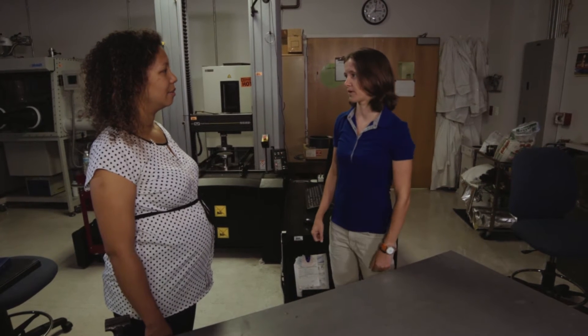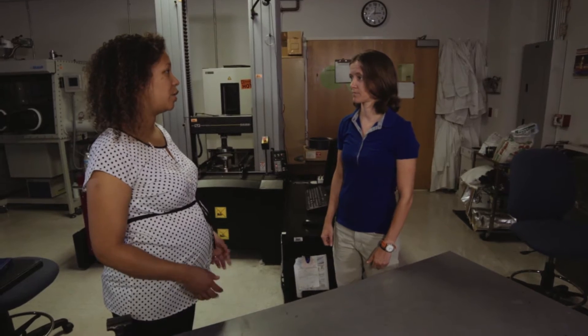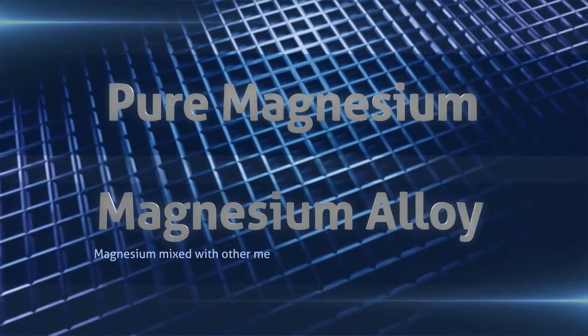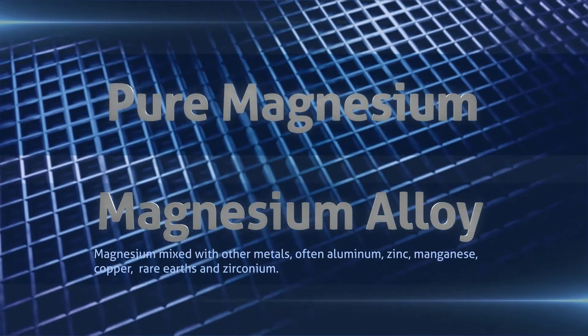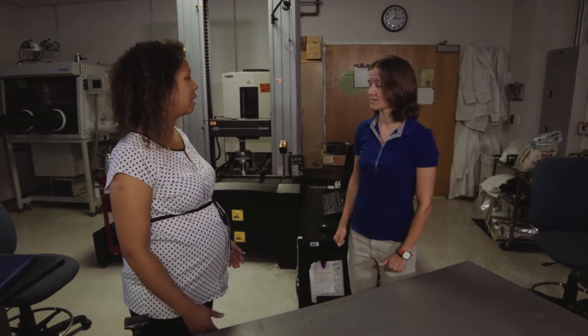We've all done that chemistry experiment where magnesium catches on fire quite easily. So why don't we have to worry about flammability in these magnesium alloys? In your high school chemistry lab, you're lighting pure magnesium on fire. If you alloy it by adding other elements into magnesium, it decreases the flammability. Shall we go outside and do our own myth-busting with a flammability test? Sure, sounds great.